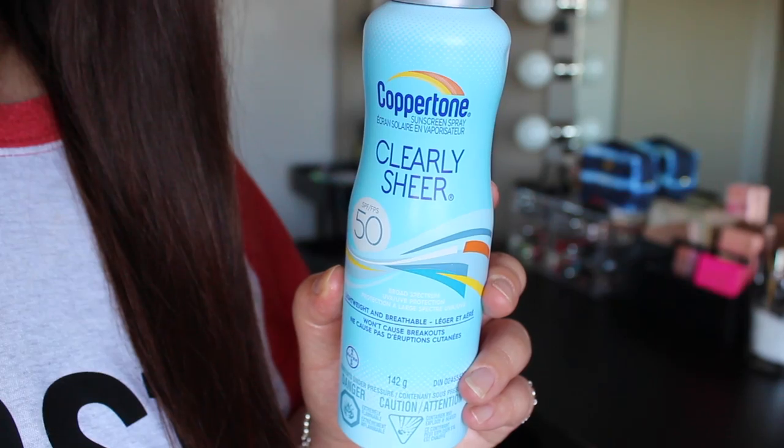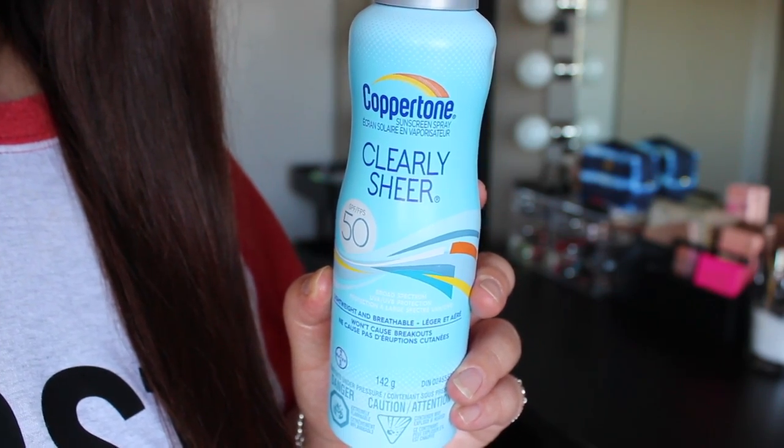Finally for the body, the Coppertone Clearly Sheer SPF 50 Spray. I really like this Clearly Sheer line — I've talked about the lotion multiple times on my channel, used it up, and now I'm trying this spray to mix things up. They're very lightweight and matte on the skin, great if you're picky about textures and greasiness. It says lightweight and breathable, won't cause breakouts, broad spectrum UVA and UVB protection, and it's a really fine mist. Smells good too — a very good unisex scent. James really likes it and he is super picky with lotions and sunscreen because he thinks everything is greasy. So I'm a really big fan of this line.